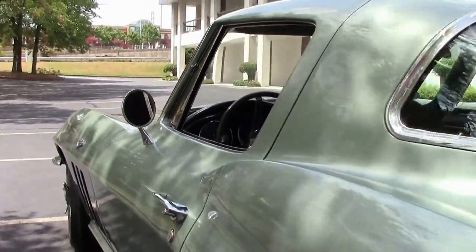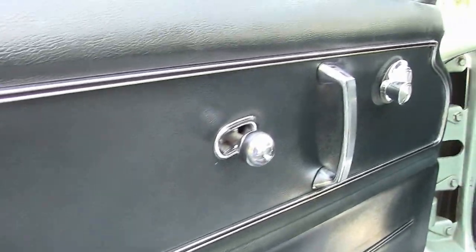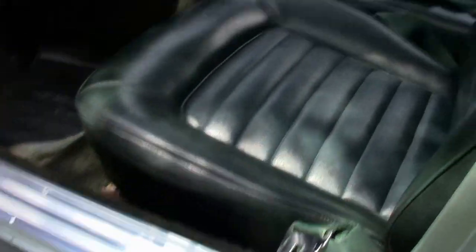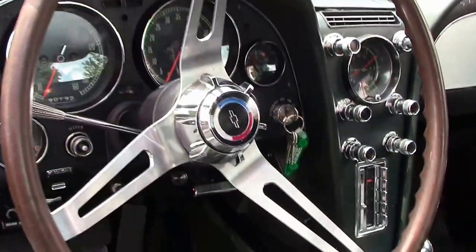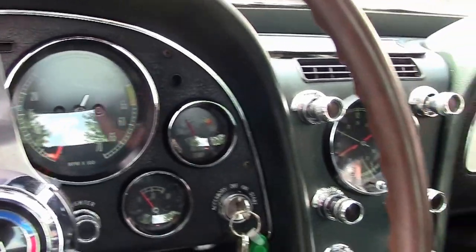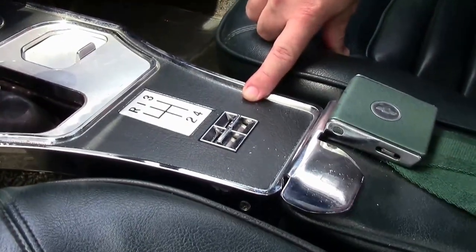It does have the beautiful green interior, power windows, and telescoping wheel. I would say the overall condition of the interior of the car is in very good shape. We do have a little bit of chipping of the paint here and here on our glove box, but I would call it very good in general.